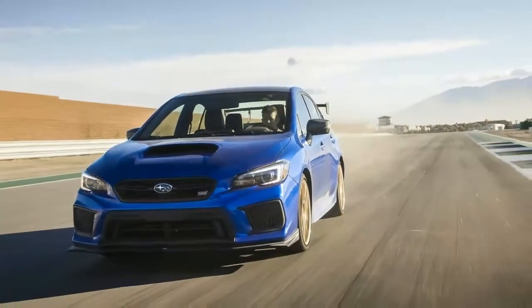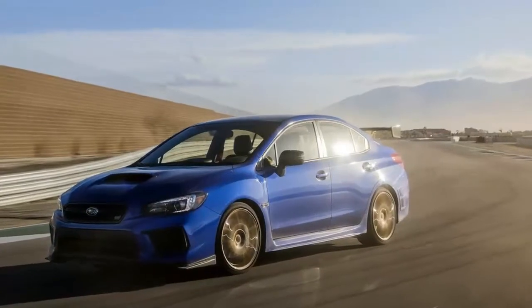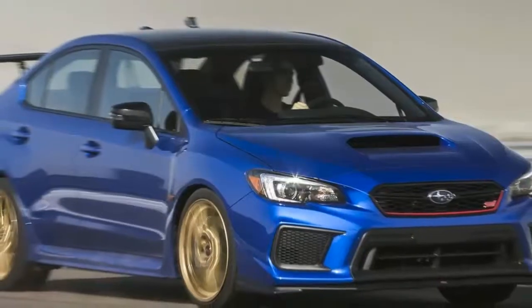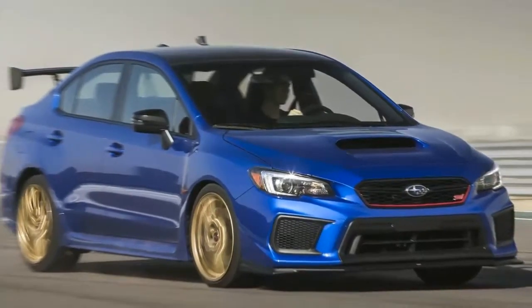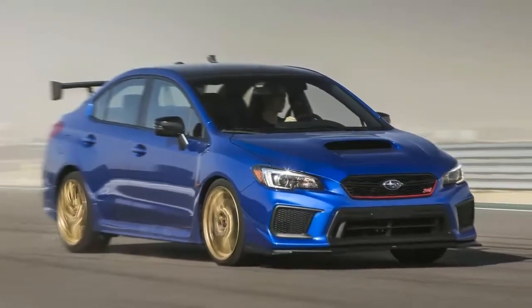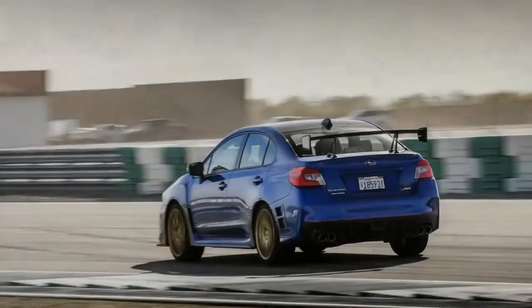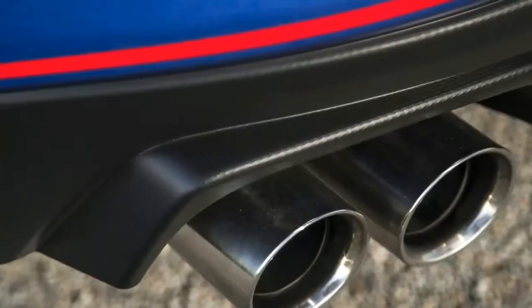The new 2018 Subaru WRX STI Type RA is inspired by that record breaker and those before it, and it will finally come to the United States as a special edition limited to just 500 units. We traveled out to the California desert to test it on mountain roads, as well as a recently built private racetrack at the Thermal Club.